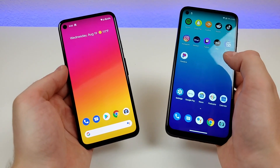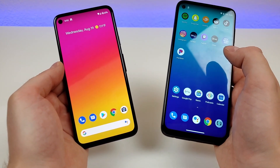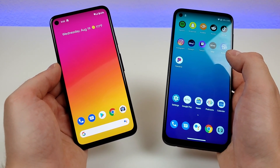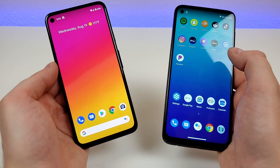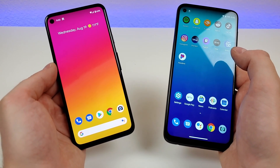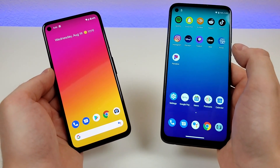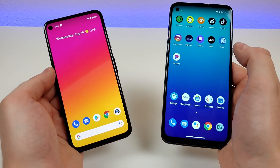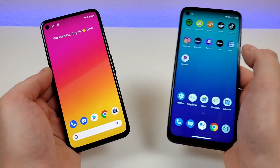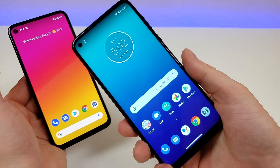Video recording with both devices maxes out at 4K at 30fps with the rear camera, which is very awesome. As far as battery capacity goes, the Pixel 4a features a 3,140 mAh internal battery with 18-watt fast charging, and the Moto G Power has a much bigger battery at 5,000 mAh with 10-watt fast charging. If you're looking for a device with amazing battery life, the Moto G Power is the better choice of the two, in my opinion.